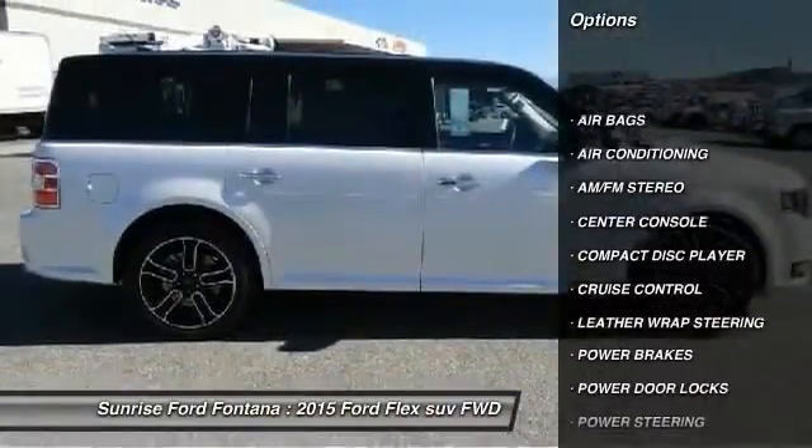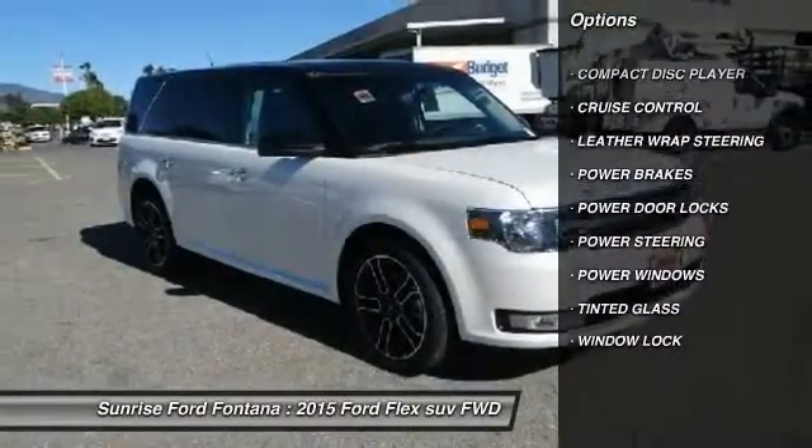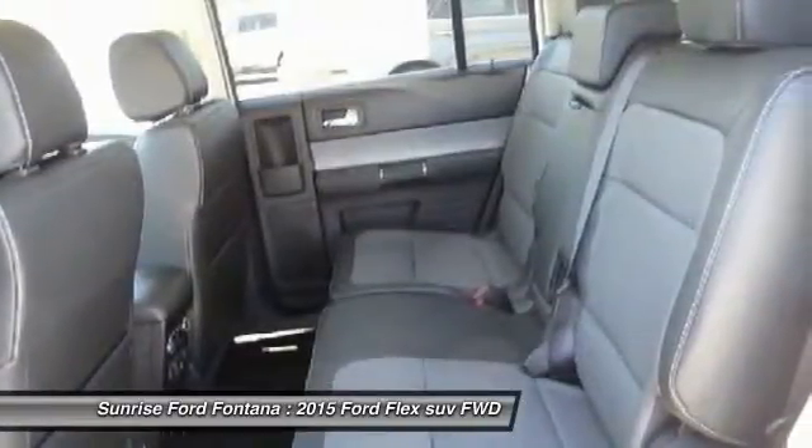Leather wrapped steering wheel, air conditioning front, power steering, cruise control, AM FM stereo radio, power brakes, power door locks, power windows, center console, tinted glass.